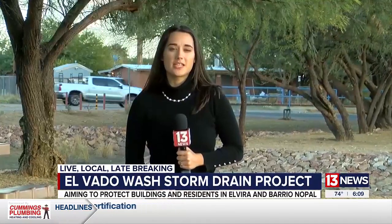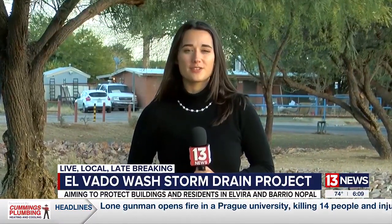Community leaders say they're excited about a new maintenance plan to make sure that residents can enjoy the beauty now and in the future. Reporting in Tucson, Katherine Patterson, 13 News.